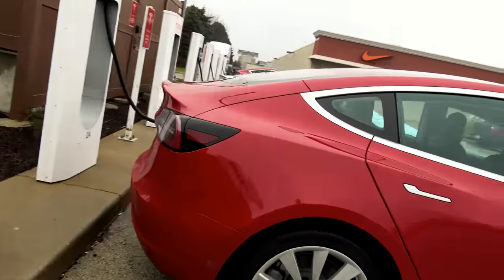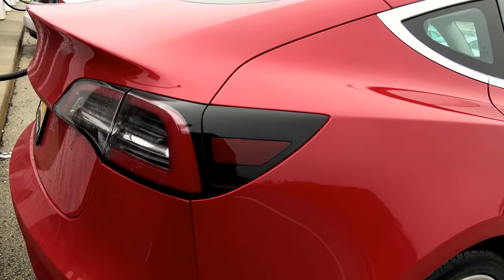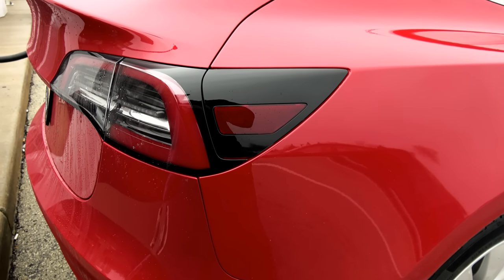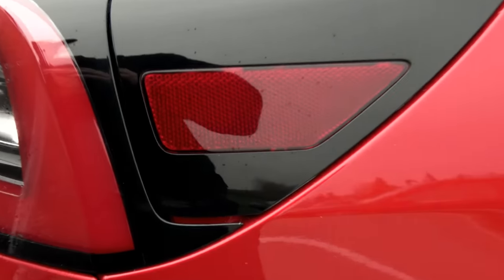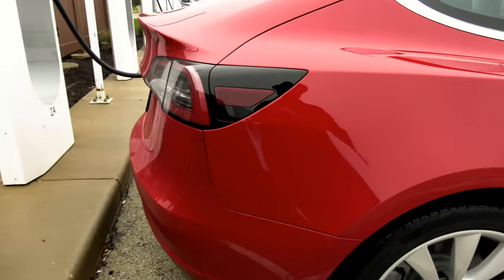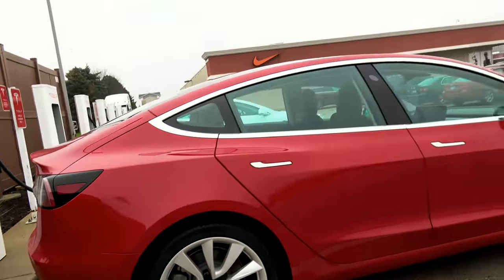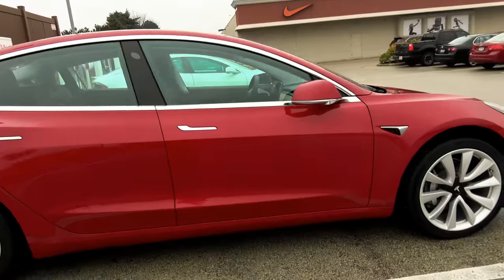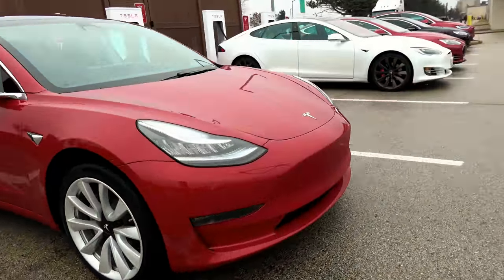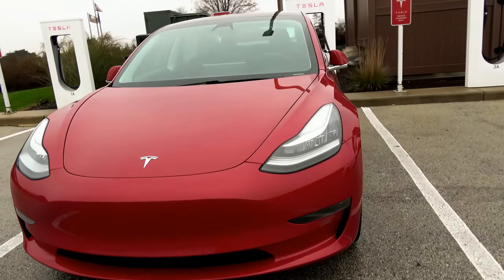I'm not sure what to really look at on this thing. Right there — it almost looks like there could be a second charge port on this side, if not now maybe eventually, which would be awesome. I've been asking for that from Tesla for a while. Not all charging stations are created equal, but wow, that is a gorgeous looking car.